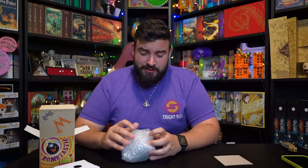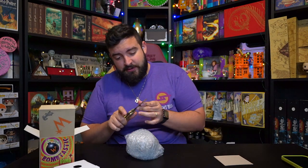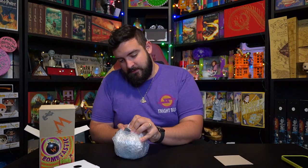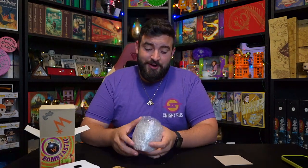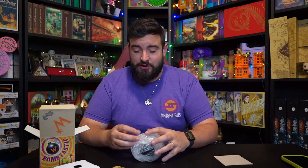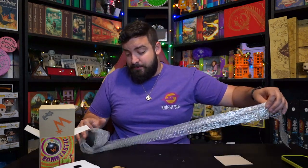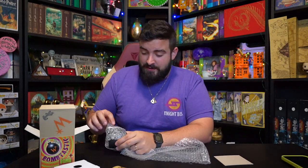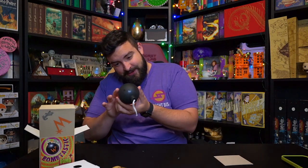Big shout out to him for packaging this so beautifully. I might actually need a little help with a knife to get all of this opened. By the way, my favorite props are from the Weasley's shop. There are a bunch of props all over the Harry Potter lore or genre, but the Weasley's have the best. Oh my goodness — it is in fact the Bombastic Bomb!